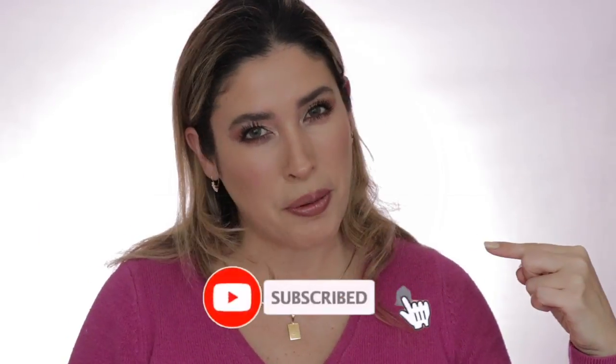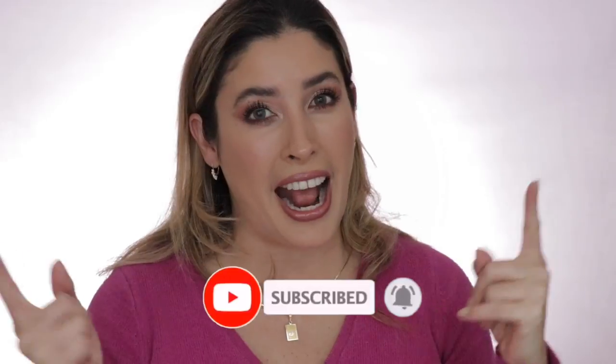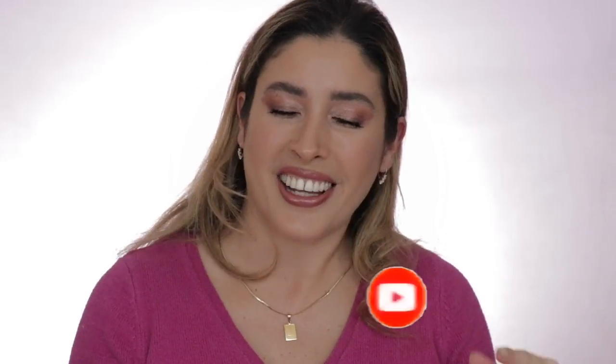Before we get started, I hope that you will consider subscribing to my channel and ringing the notification bell so you get to know whenever I upload new videos. Also come and follow me on my Instagram, and now if you want to know more about the new makeup releases and everything about beauty, just keep on watching.